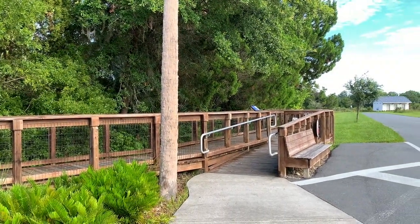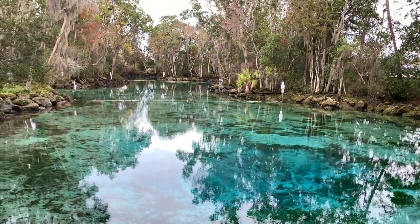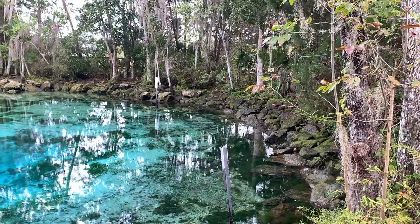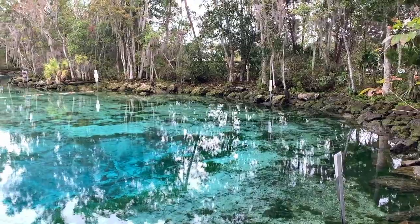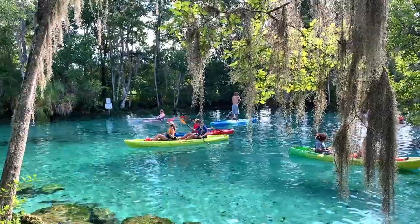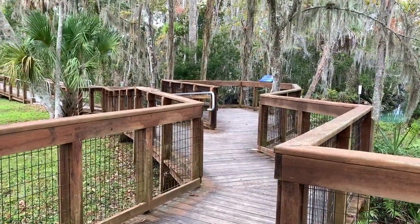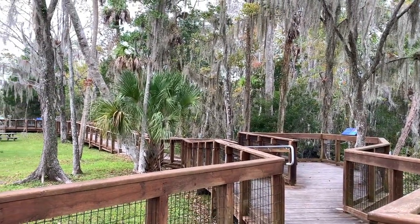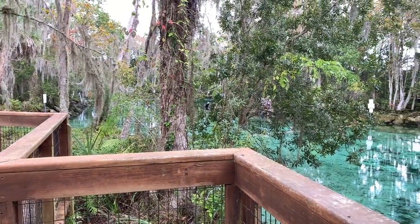Once we arrived, we were anxious to find out if there were any manatees at the springs. The water was calm and clear, and the whole place was so peaceful — it's a totally different scene during the summertime. A winding boardwalk with a canopy of moss-covered trees surrounds the springs. We walked to find any signs of manatees in the water.